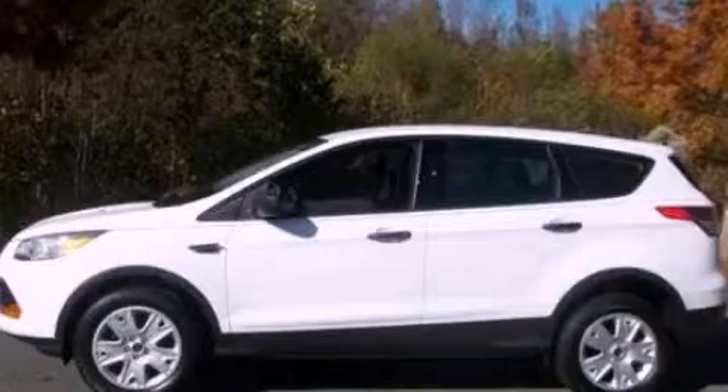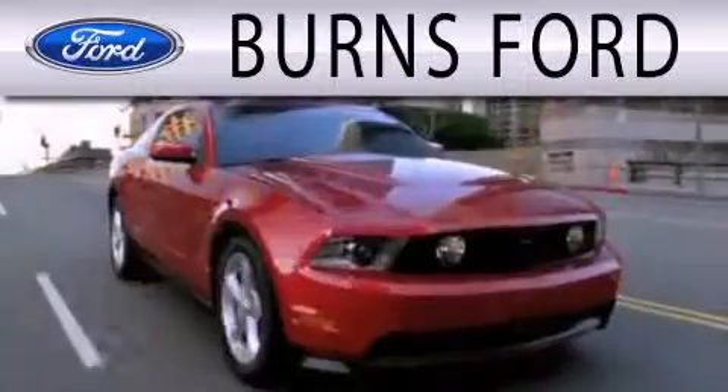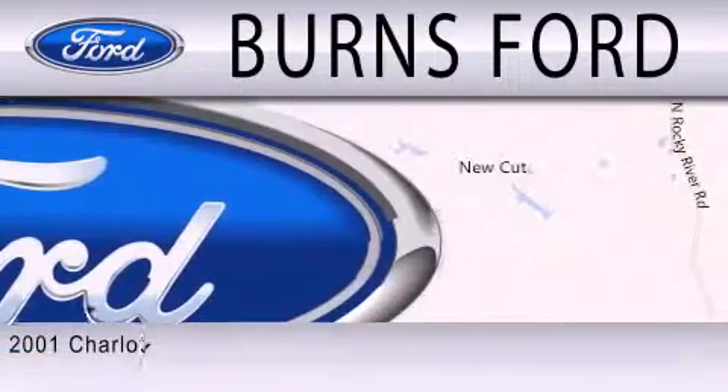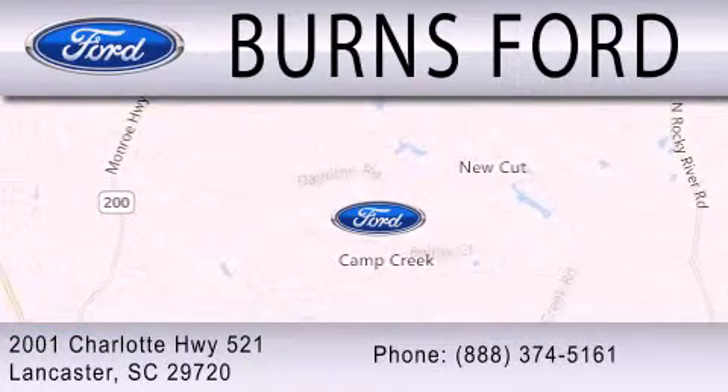Please call today to reserve this vehicle for a test drive. Burns Ford is dedicated to doing everything possible to ensure that the experience you have selecting your next vehicle is as pleasant as possible. We are located at 2001 Charlotte Highway 521 in Lancaster.